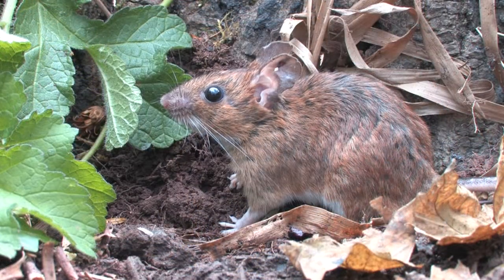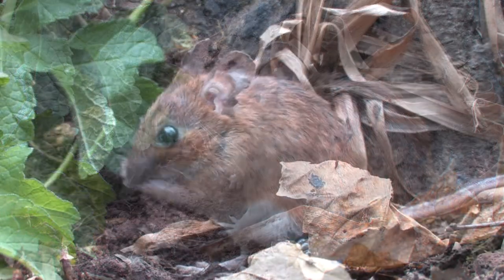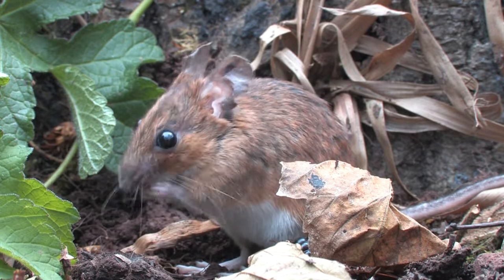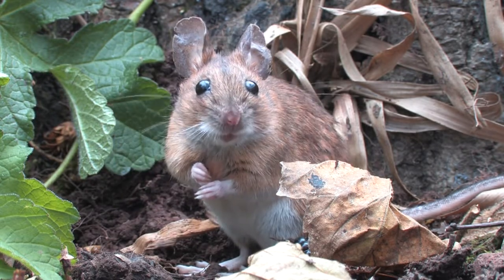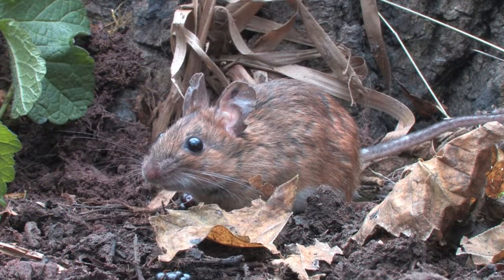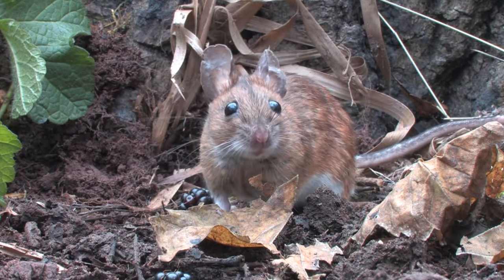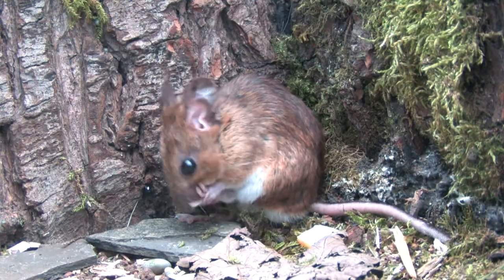The yellow-necked mouse is larger and the upper parts are more orange in colour than in the woodmouse. The underside is white, and they have a complete band of yellow-brown fur between their front legs which appears like a V-neck sweater. This is lacking in woodmice, which may have a partial band or small brown patch at most, giving the appearance of a necktie. This difference is the best way to separate the two species.